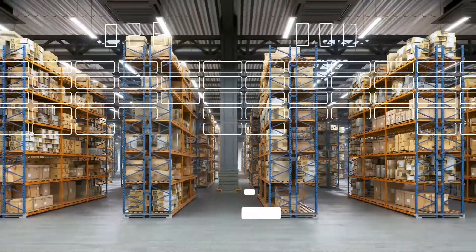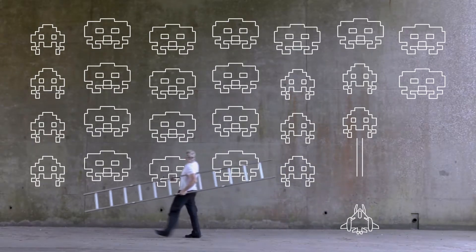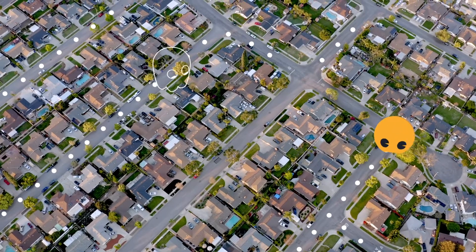Security. It used to be like a game of Breakout — you build a wall and hope they won't break through. Then it turned into Space Invaders, with threats coming at every layer. Then it became Pac-Man, chomping away at vulnerabilities while getting chased by black hats.